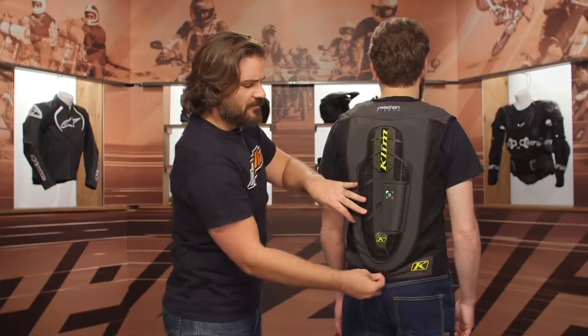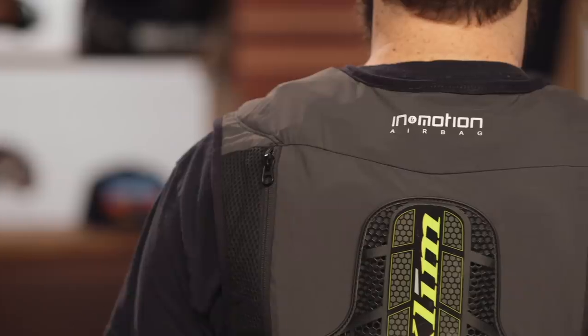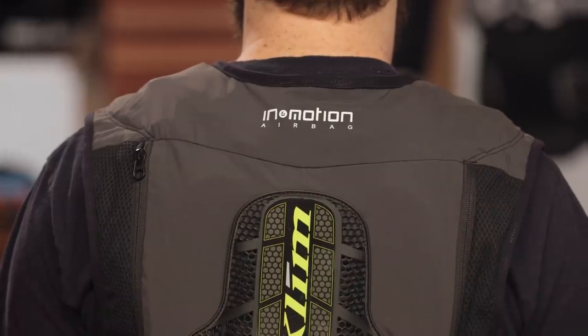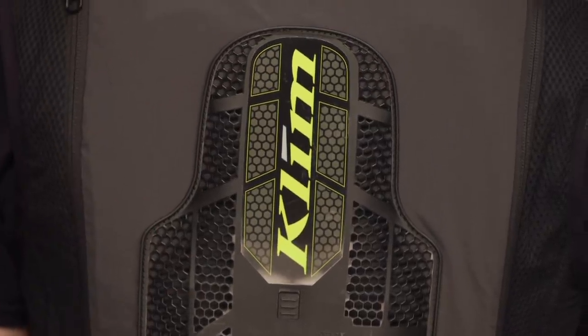From the canister's perspective, replacement costs about $100. You also get multi-use out of it — In and Motion states you can get three deployments before you need to replace the canister. So if you crash and it deploys, just replace the canister and you're back to normal. You don't have to send the vest in to have it reactivated. Put a new canister in and you're set to go — about $100 per canister, and three deployments before sending it to In and Motion for inspection or replacement.